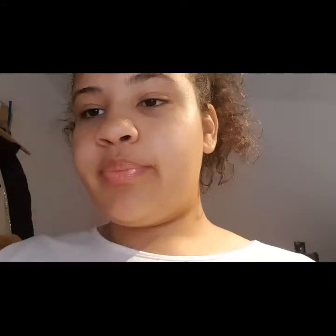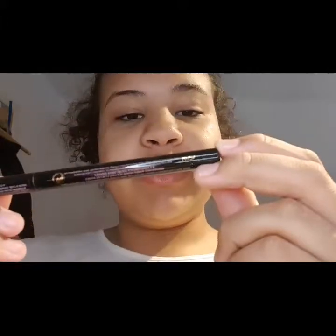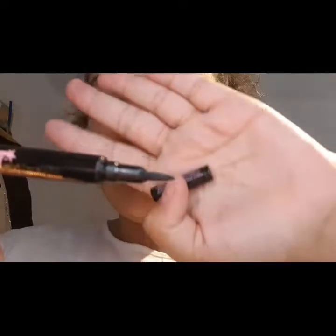For my eyeliner I like to use my Super Cat eyeliner by Soap and Glory. This is what the tip looks like — it gives a very precise angle and a very nice cat eye for when you do your makeup.